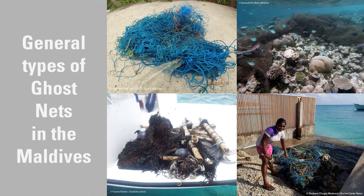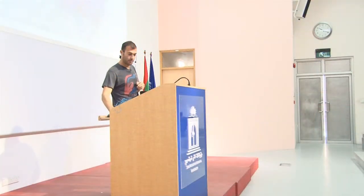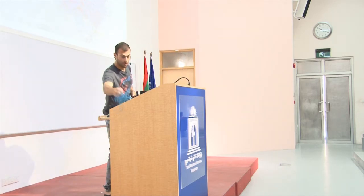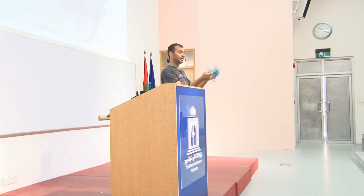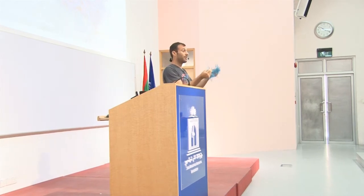There are four general types of Ghost Nets in the Maldives. The first type we encounter is generally just one colour, and if you take webbing dimensions, it's generally of one webbing dimension. So we can safely say this is probably coming from one particular fishery, maybe one particular area as well.